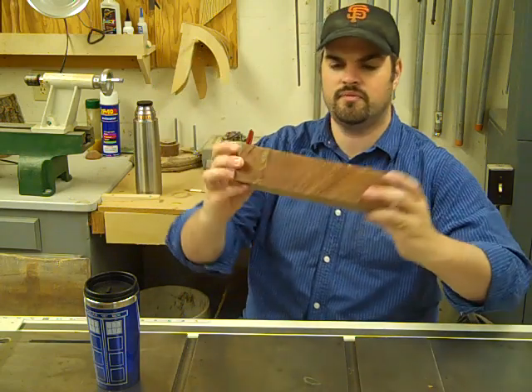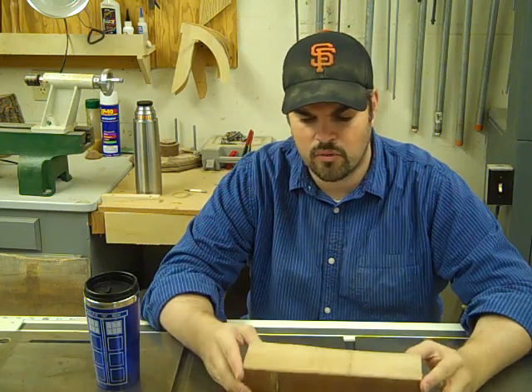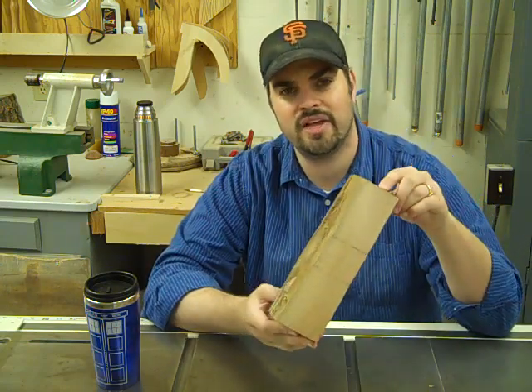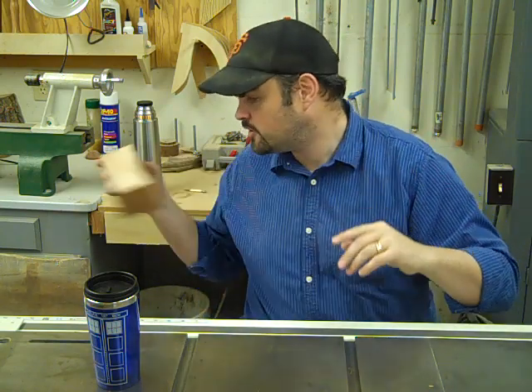This wood — this piece of sycamore, for instance — that I got free from my turning club. They were giving it away because they didn't have a use for it. And so they gave it away. And now I keep it in my shop. I pull it out and say, look at this. Look at this beautiful piece of wood.